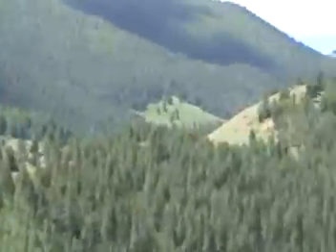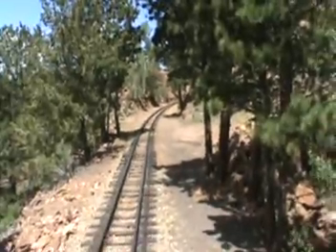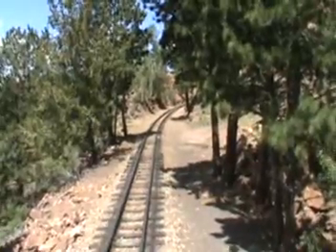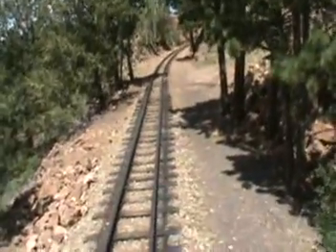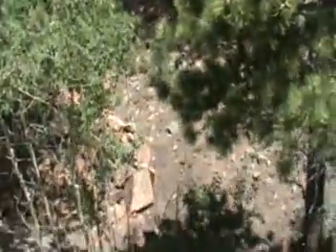The first passenger train into Cripple Creek was July 1st, 1894, but in 1912 there was a flood in Phantom Canyon, and it wiped out 11 miles of tracks and 7 bridges, and they never rebuilt that railroad. We're going to head on down the track for about another half a mile to the ghost town of Anaconda.